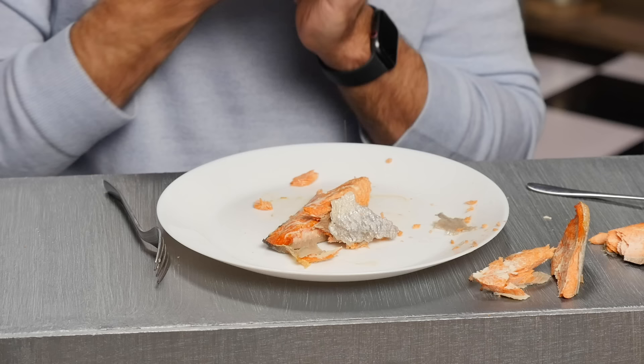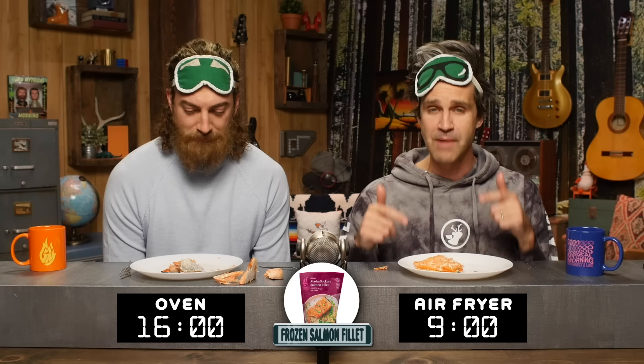The difference I noticed is there was a slight increase in succulence in the one from the oven — it's juicier. There's something about the air fryer that takes out some of the beauty of the salmon. You're saying this one's juicier? This one tastes so much better that it's worth the wait for me. But I'm going with the air fryer.